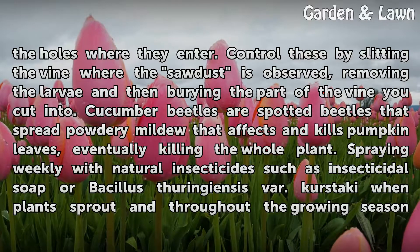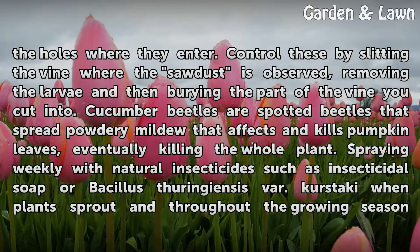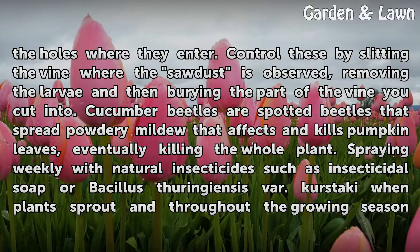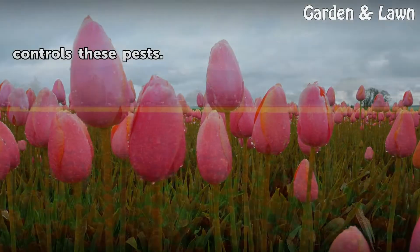Control squash vine borers by splitting the vine where the sawdust is observed, removing the larvae, and then burying the part of the vine you cut into. Cucumber beetles are spotted beetles that spread powdery mildew that affects and kills pumpkin leaves, eventually killing the whole plant. Spraying weekly with natural insecticides such as insecticidal soap or Bacillus thuringiensis when plants sprout and throughout the growing season controls these pests.